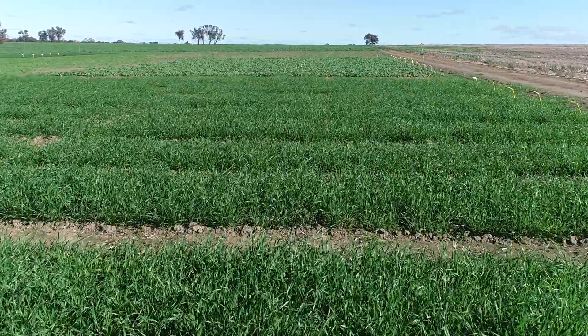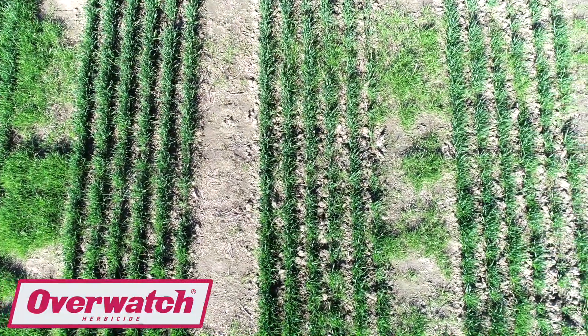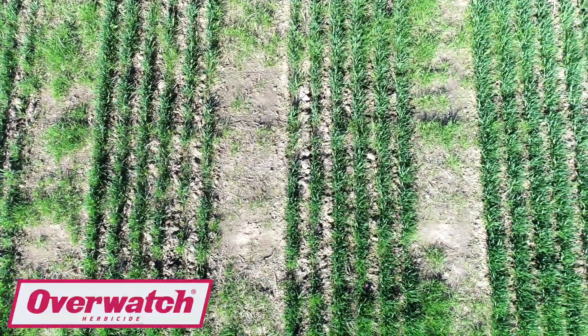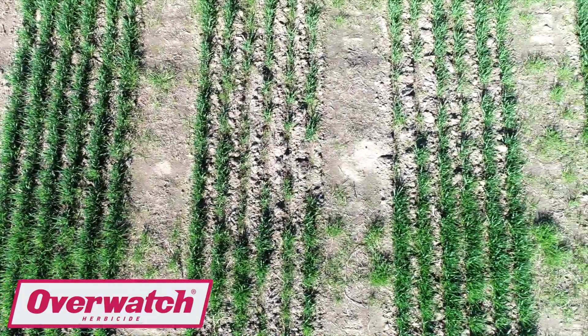What we've got to show you here today is our dedicated Overwatch trial. We've got Overwatch in combination with a lot of other pre-emergent products as well, looking at both wheat, barley and canola. With this trial we've got quite a lot of combinations of both pre-emergence and some post-emergent applications in the three crops.